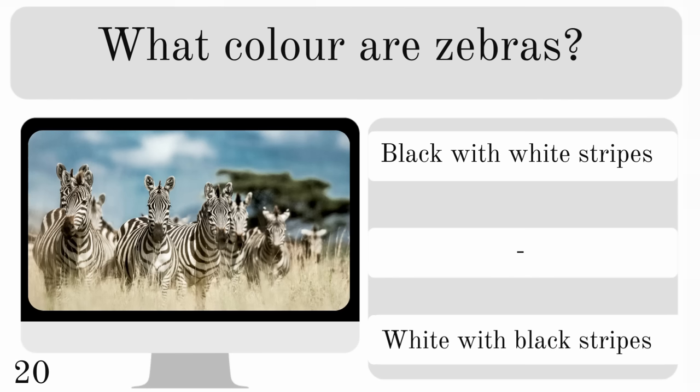What colour are zebras? Are they black with white stripes or are they white with black stripes? And technically, they are black with white stripes.